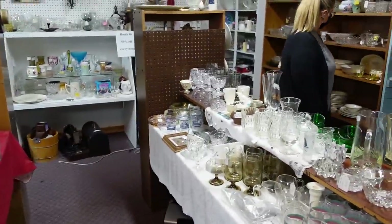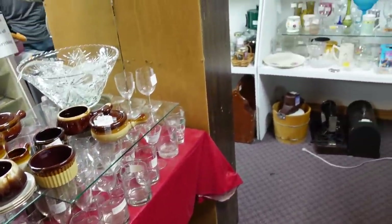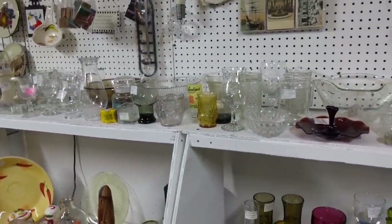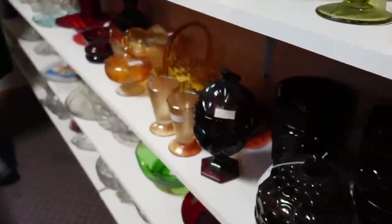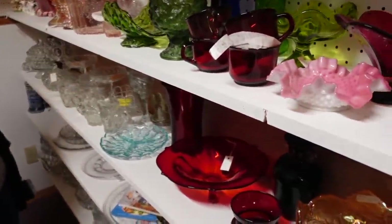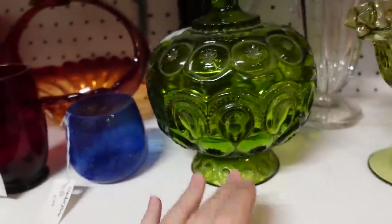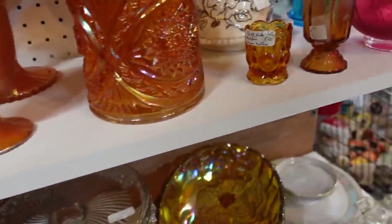I didn't really see anything in here for 50% off that I wanted, which is a shame. Look at all the pretty glass — so much. I love it. So nice in here. Some thin silvercrest, some moon and stars, green, some marigold, blue diamonds, purple horseshoes — what? Like the Lucky Charms commercial. And clear over here.